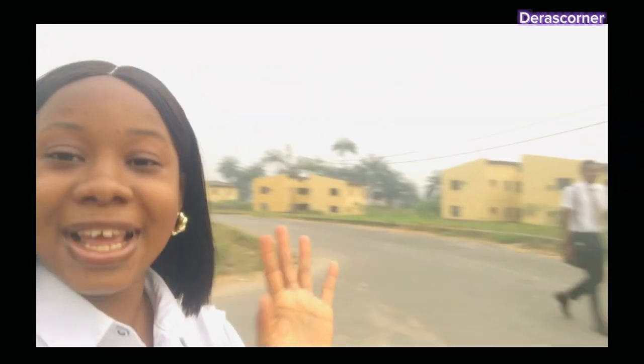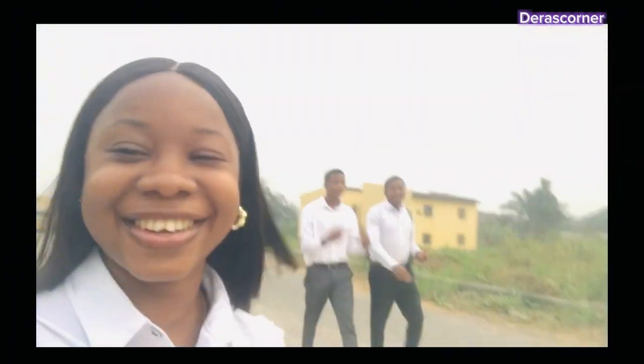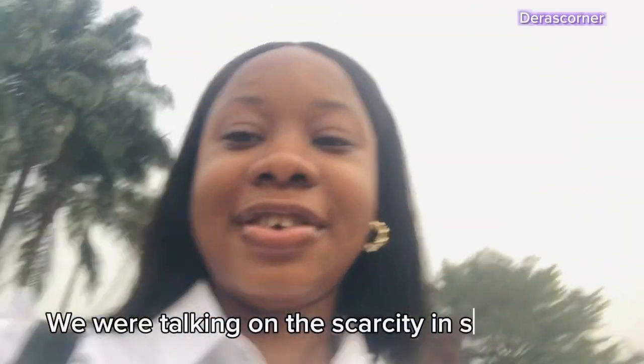I guess I'm not even the only one running late — look at my classmates! Good morning everyone. No lights, no water. Look at me rushing to class only to find the lecturer isn't even here yet and the class isn't filled.